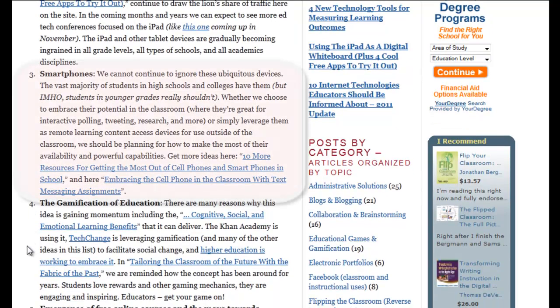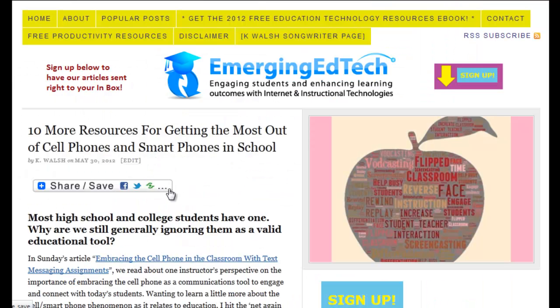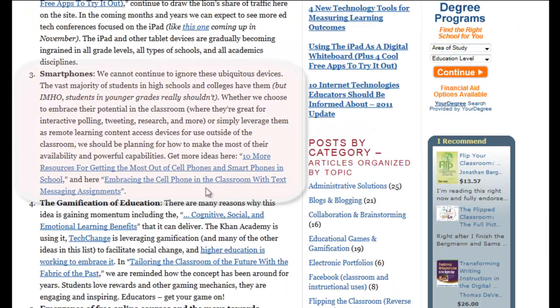Next we're going to move on to smartphones. I think this is just such an under-leveraged tool. Of course, it's controversial — there are a lot of folks who feel like it's a distraction and don't want them in classrooms. But others are embracing them and the potential for their use. It's a great tool for responding, doing things like using Twitter, and participating in polls. We put up a post with 10 resources for getting the most out of using cell phones in school, and prior to that we did a post specifically about text messaging assignments. Instructors came to me and said, this is how students are communicating — why aren't we doing more with it? And I think we should all be asking ourselves that question.